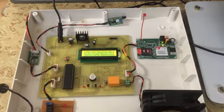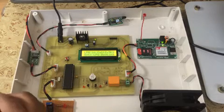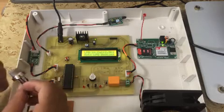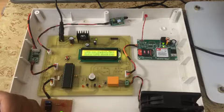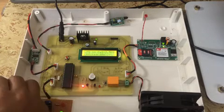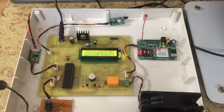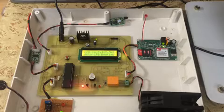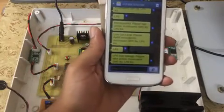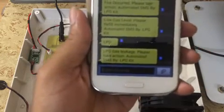This project also has two additional features. It has LPG leakage detection — I am going to simulate a gas leak now. You can see 'LPG leakage detected' and it will inform the family member by sending an SMS: 'LPG gas leakage, please take action — automated SMS by LPG kit.'